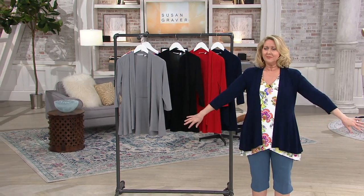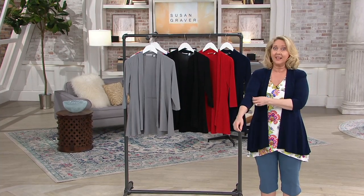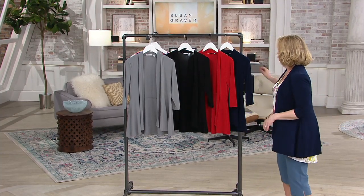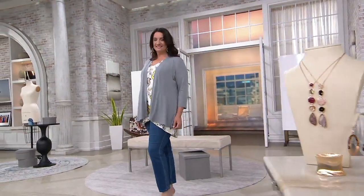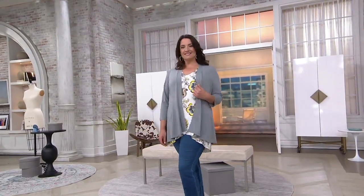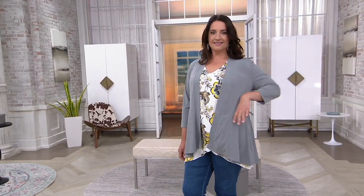Of all the cardigans we've done, this is the one I wear very often — I have it in quite a few colors. I'll wear it over a button-front shirt, over print pieces, over sleeveless dresses. I've taken the black one to a black tie event and worn it with a sequin top and sequin skirt. You put that black cardigan on and you can go to any event and look sensational.